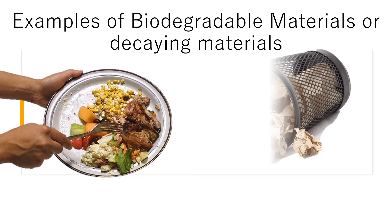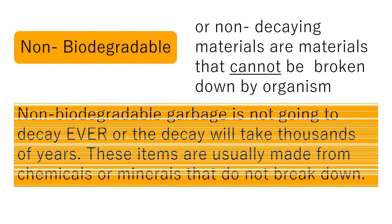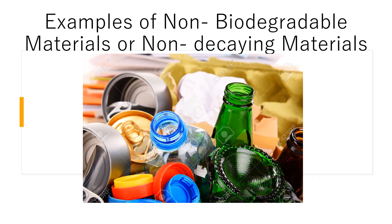Can you give me examples of biodegradable or decaying materials? Examples of decaying materials are leftover food, papers, and dried leaves. Non-biodegradable materials or non-decaying materials are materials that cannot be broken down by organisms. Non-biodegradable garbage will not decay, or the decay will take thousands of years. These items are usually made from chemicals or minerals that do not break down. Examples of non-biodegradable materials are tin cans, plastic bottles, and glass — these materials are made of chemicals.